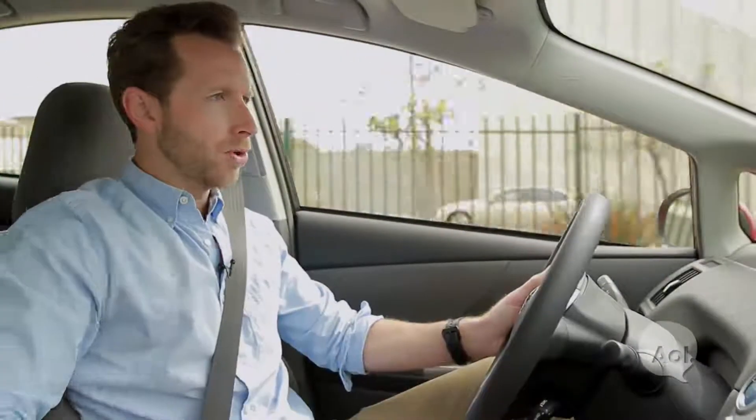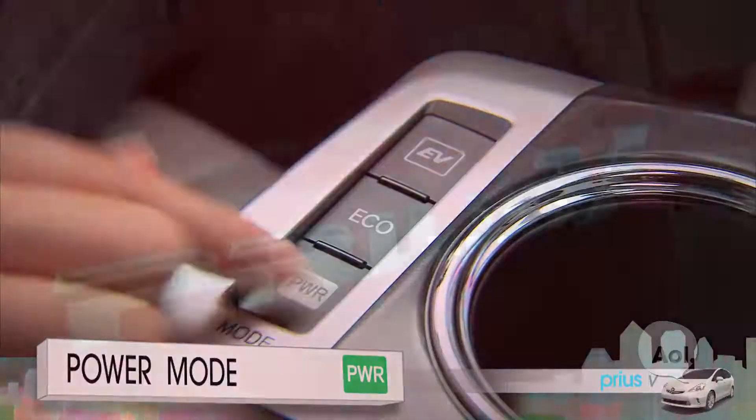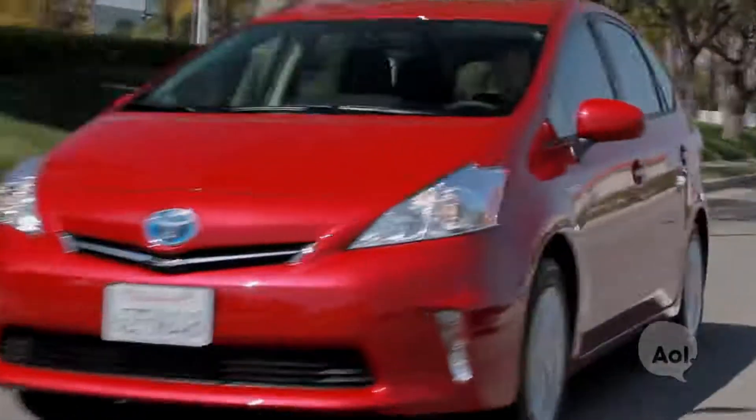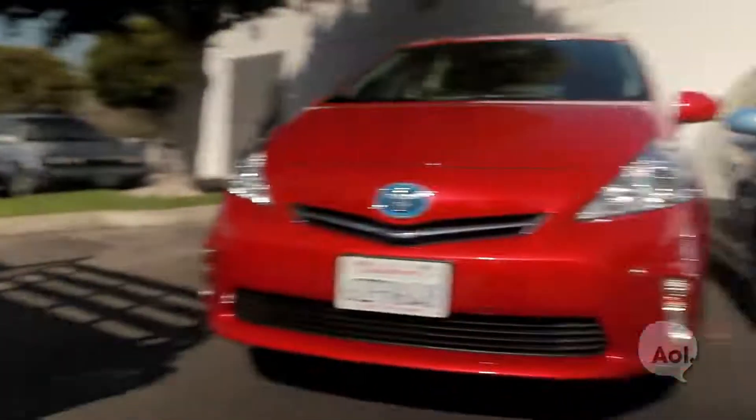There are a couple of driving modes located right here: EV, Eco, and Power. Power mode gives me a little more oomph. This isn't a sporty pickup-line kind of car — this is after you talked to that girl, you guys had kids, made babies, and filled your car with them. That's what you're doing with this car.